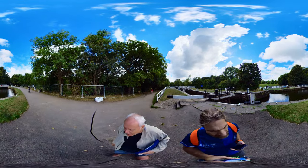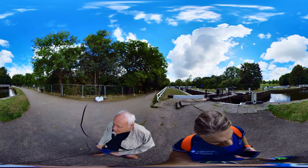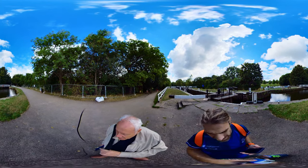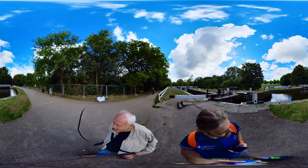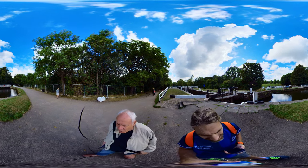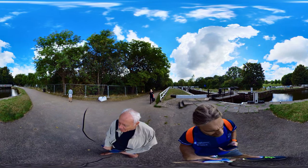Well, here we are at Hurst Lock — or locks perhaps, because it's a two-rise lock as you probably noticed going up here. There's a swing bridge at the other end of it; you can see the cyclists going over it now. It's a scene of tranquility ahead of us — Hurstwood, the canal languidly flowing on.